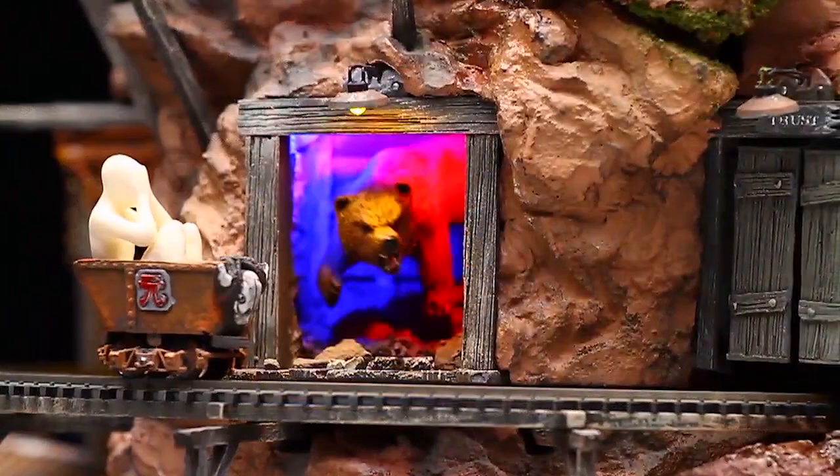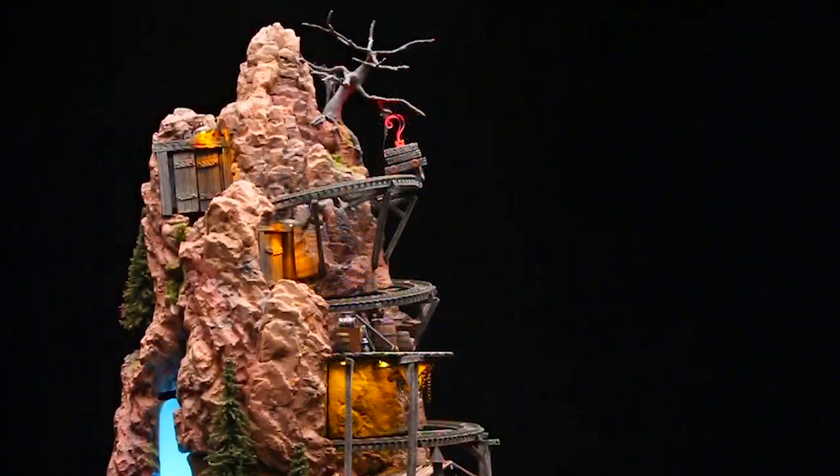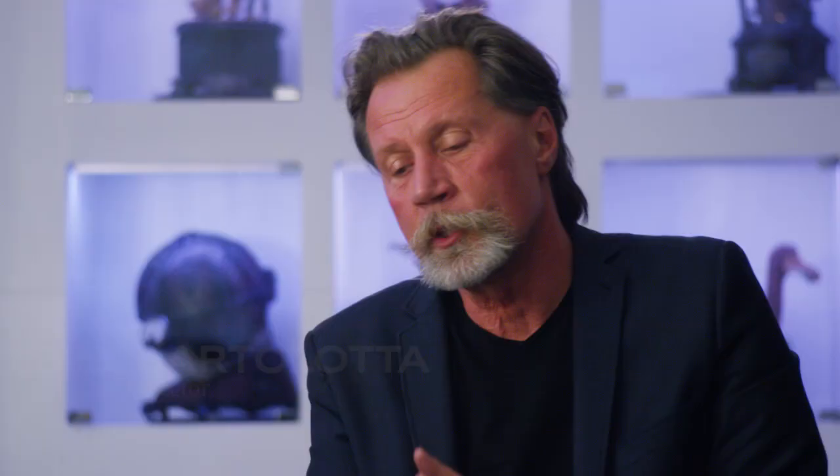The wonderful thing about Masterworks is we can apply all these technologies and not be super rushed. When you're doing things for the movie industry it's bam bam bam — get it done. Now with Masterworks we can refine, be selective and pick materials and finishes that are the correct finish.